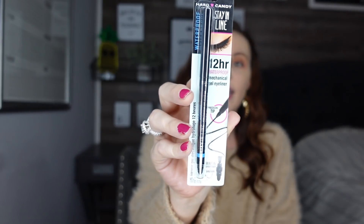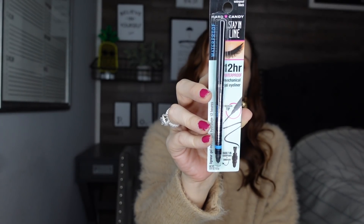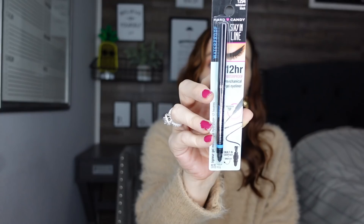Next up we have another eyeliner — the Stay in Line 12-hour waterproof mechanical gel eyeliner. This has a precision tilt tip, a built-in sharpener, and a smudger, so I'm kind of excited about that one. This is what it looks like, and the only color I saw was black.